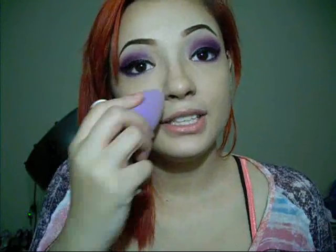Next I got the Urban Decay De-Slick Finishing Spray. You spray this all over your face and it keeps your makeup on all day. I've used the All Nighter spray before and it's absolutely amazing. This is a trial size. It's really good to spray on your beauty blender sponge and dab around any places that look really cakey, and it'll fix it up really fast. So I really like this.